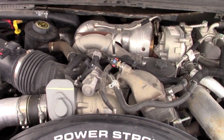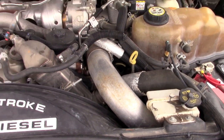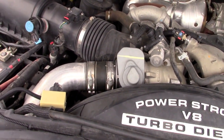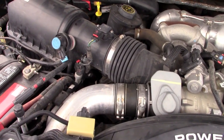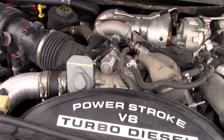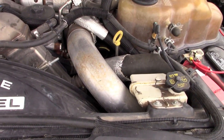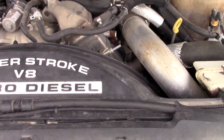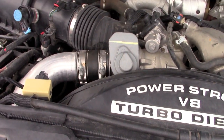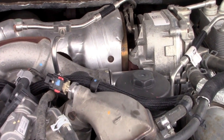Now let's get to the business end of the 6.4. The 6.4's Achilles heel is its overall design — it wasn't designed very well by Navistar. As many of you know, Navistar built this engine and Ford bought it; the newer 6.7 Power Strokes are Ford in-house motors. But there are some good points: one, it is very quick. This is a pretty quick truck — it weighs about 8,000 to 9,000 pounds and it does get up and go.